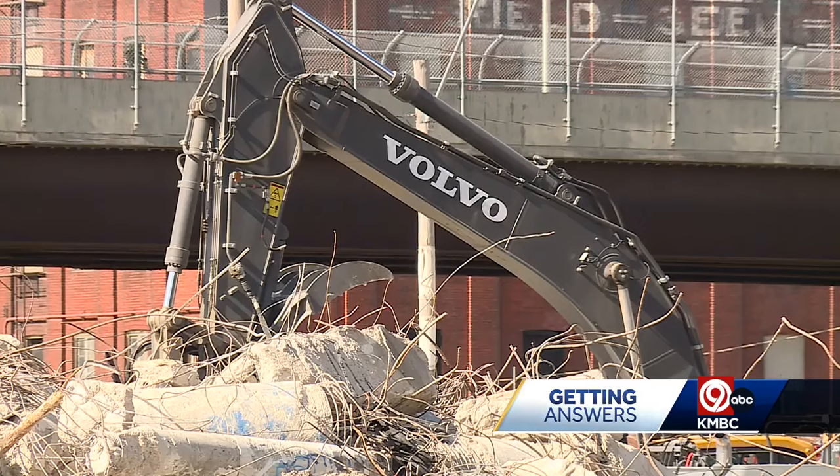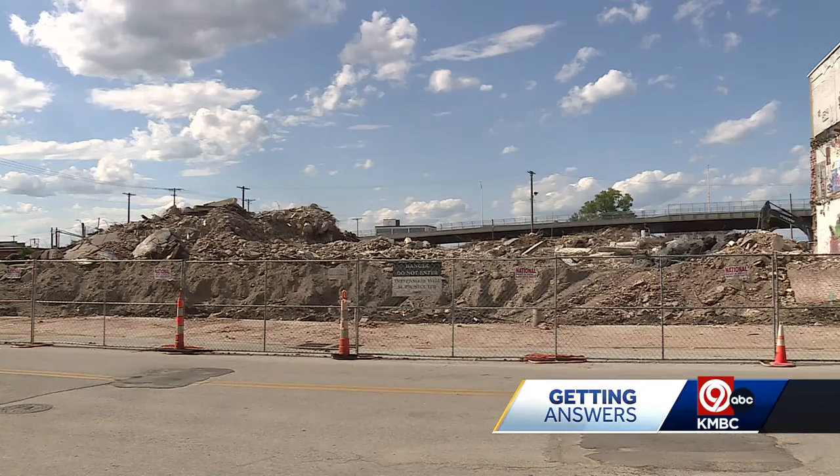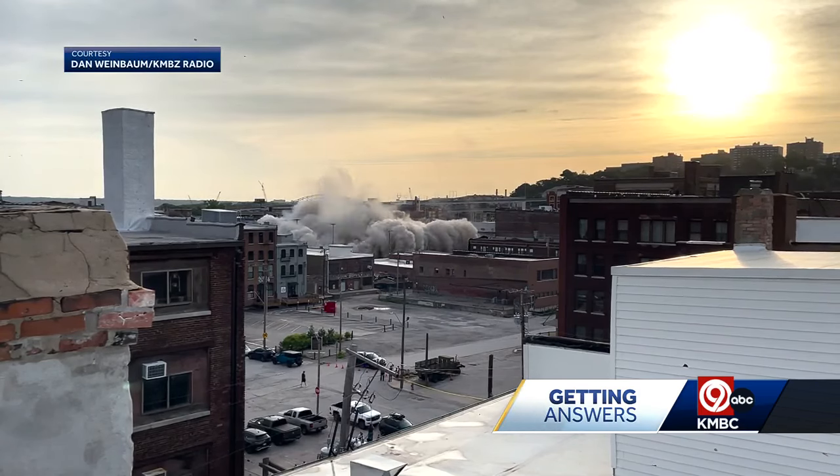She says the developer is communicating clearly and often. They put her in a hotel this past weekend when they demolished the building across from her apartment — it literally landed right where it stood. She's talking about the Weld Wheel building.